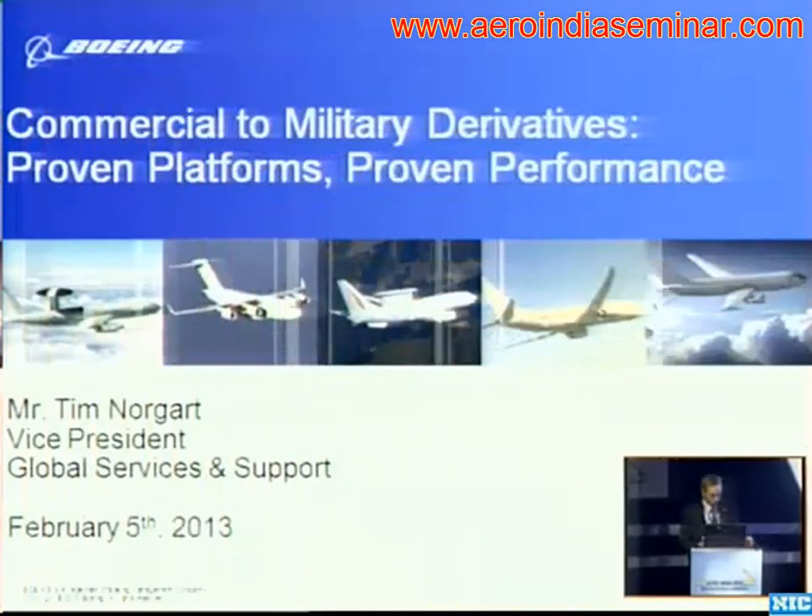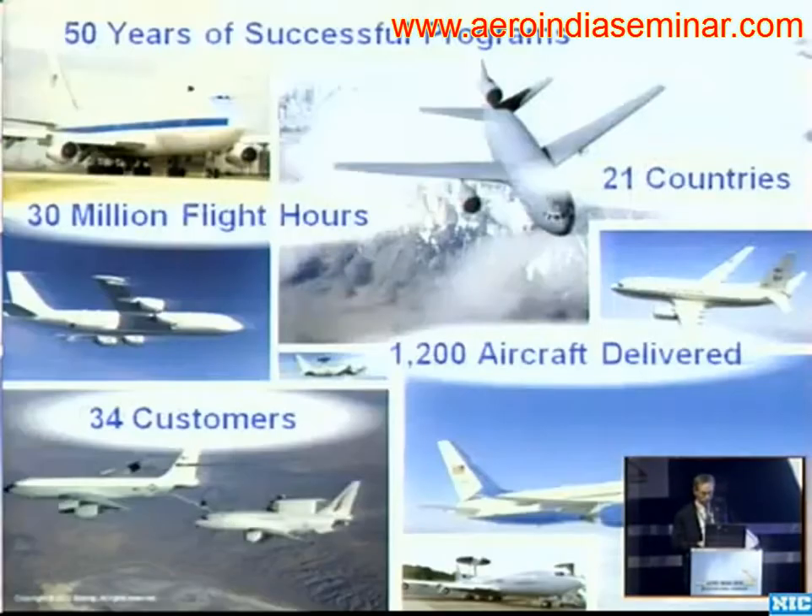as well as bombers — to really leverage in-production commercial aircraft to accelerate delivery and get the capability into service as early as possible with the least amount of development costs. The Boeing Company actually has about 50 years of successful commercial derivative production behind it.